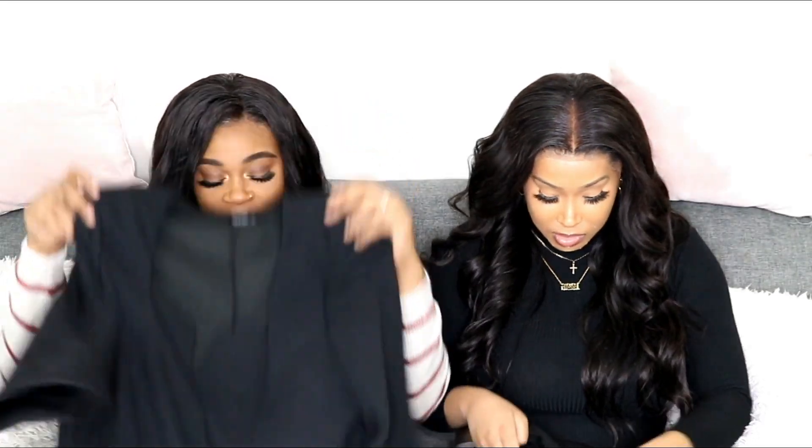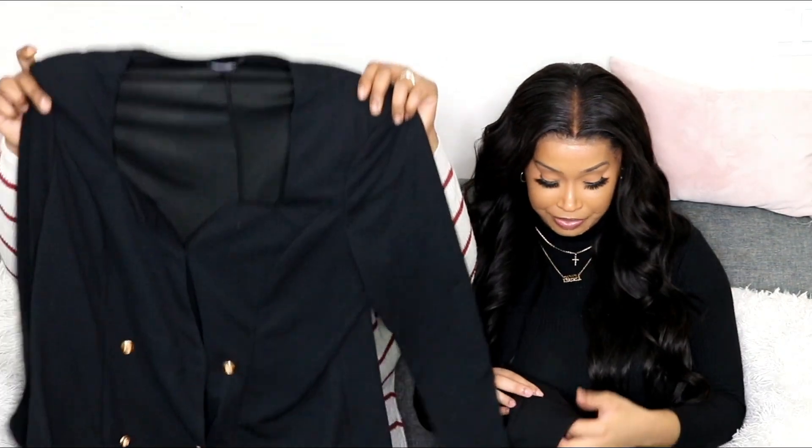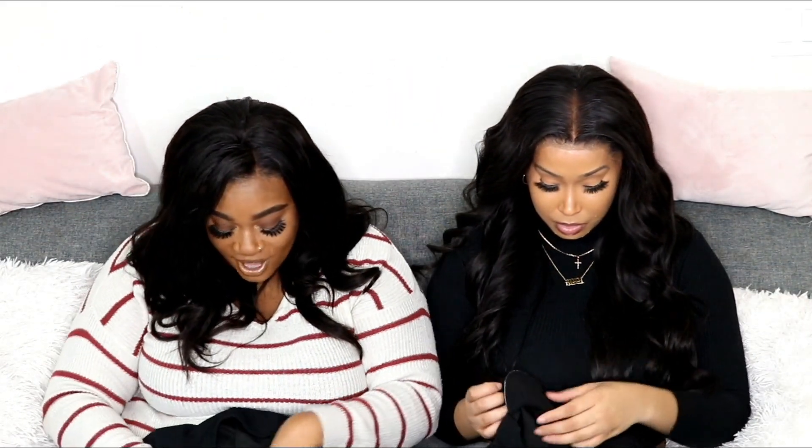I was looking at this dress and then she chose it and I was like, 'Yo sis, you know exactly what I like!' I was looking at the dress and I liked it, I was going to get it, but I was waiting — and she chose it. I'm actually happy that she did.